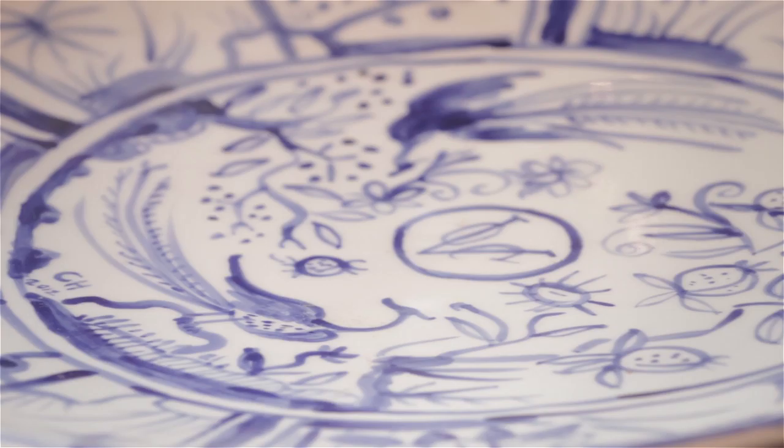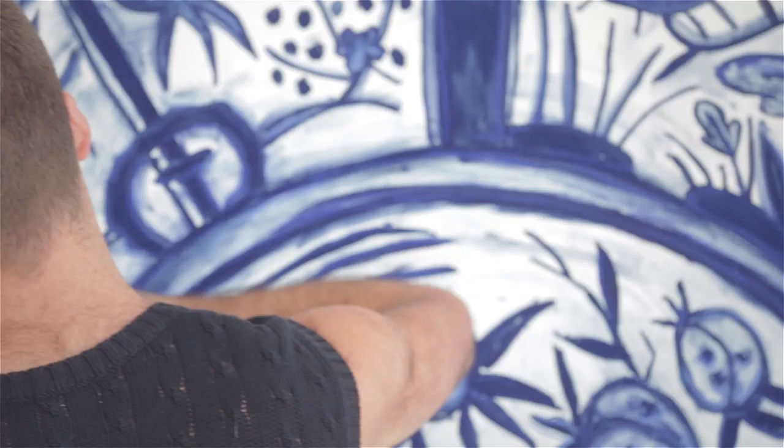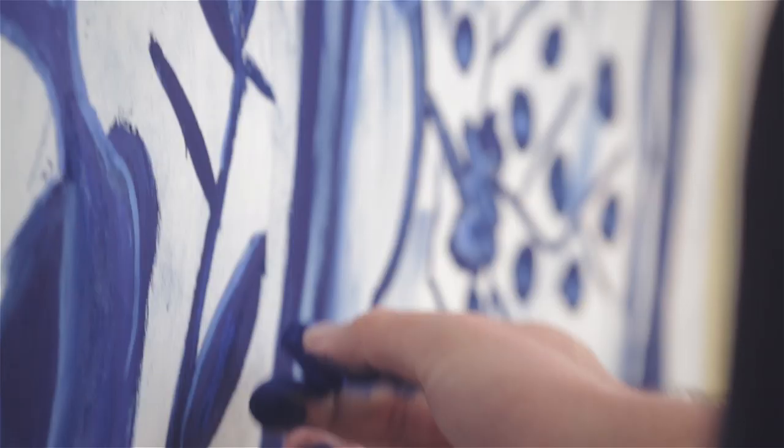Before my residency I decided I would take the traditional VOC Arita dish, which were imported to the Cape by the Dutch East India Company, and make a really big one on paper. Then what I thought I would do at the end, after I'd completed it, was tear it up and make almost shards from the paper. It kind of alludes to fragments of the past, pieces that survive.